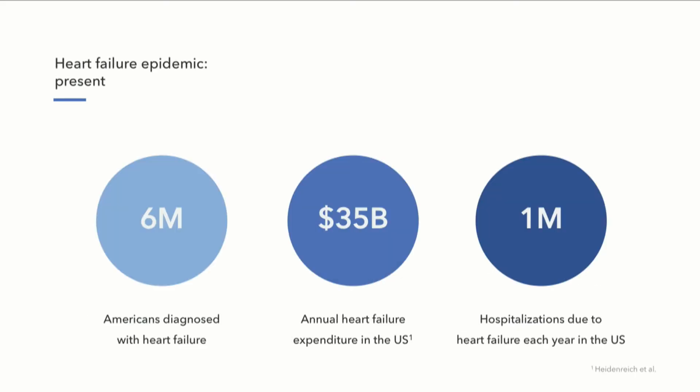And it's a huge problem. It affects over 6 million patients in the U.S., accounts for a $35 billion healthcare expenditure, and over 1 million hospitalizations every year. And as our population ages, these numbers are all growing rapidly.